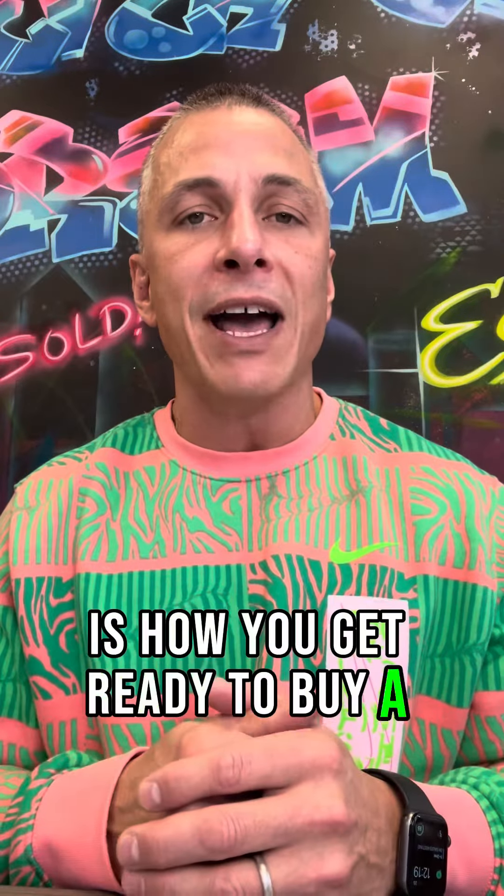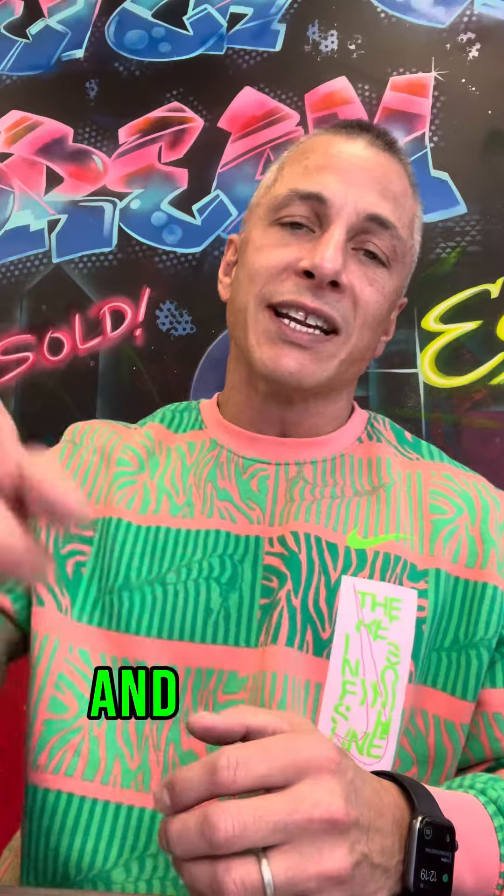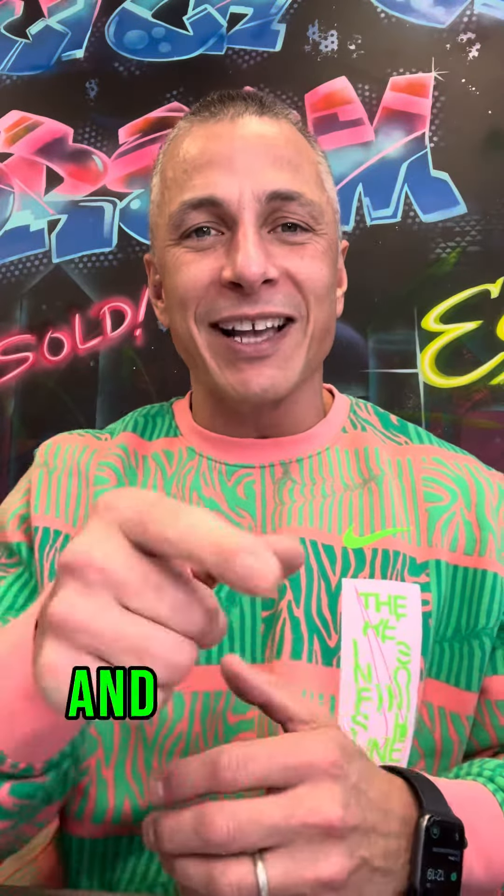And that, folks, is how you get ready to buy a home by improving your credit score. Pete Peterson with Dream Huge Realty. And as always, remember the rules: work hard, never give up, and dream huge.